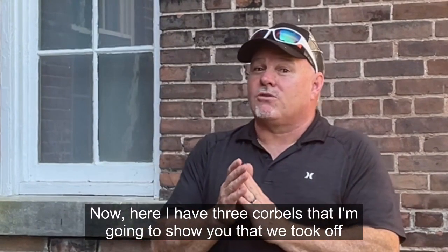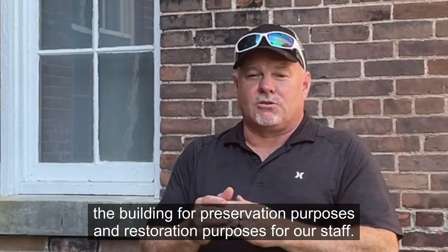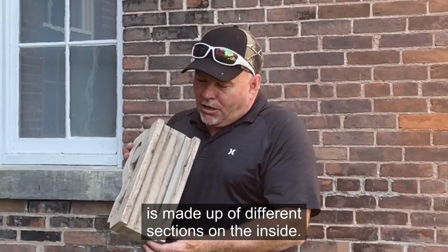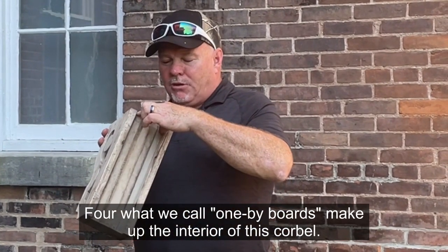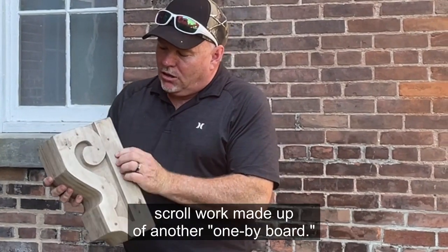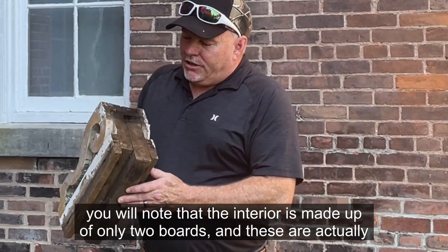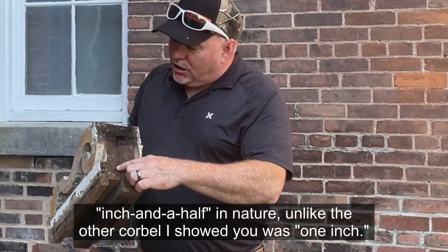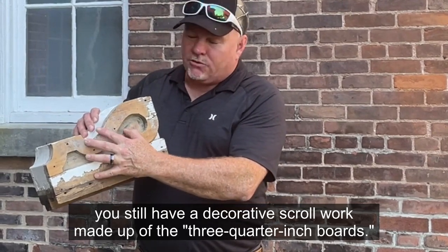Here I have 3 corbels that I'm going to show you, that we took off the building for preservation and restoration purposes for our staff. This particular corbel is made up of different sections on the inside — four one-by boards make up the interior of this corbel, and on the outside you have the decorative scroll work made up of another one-by board. On this second corbel, you will note that the interior is made up of only two boards, and these are actually inch and a half in thickness, unlike the other corbel which was one inch. On the outside of these, you still have the decorative scroll work made up of three-quarter inch boards.